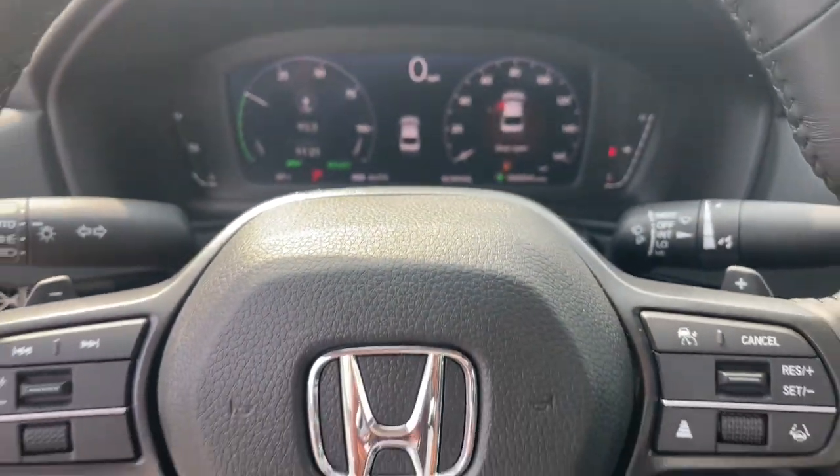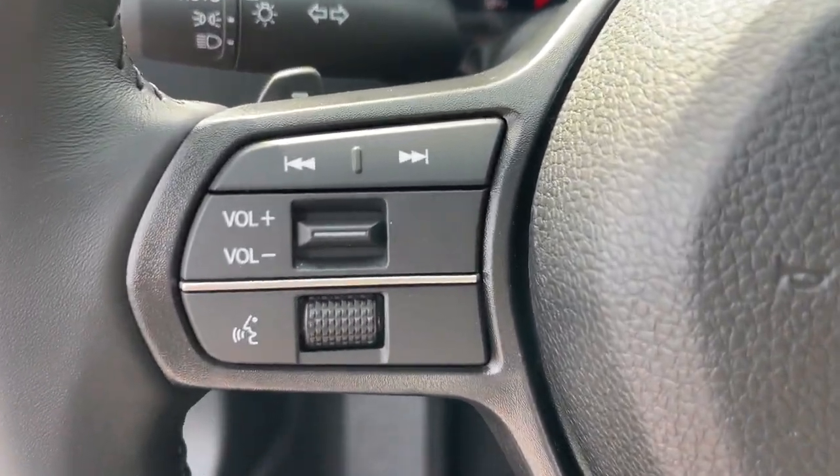Get behind the wheel of the Honda Accord Hybrid and prepare for a superlative driving experience.